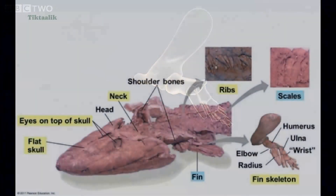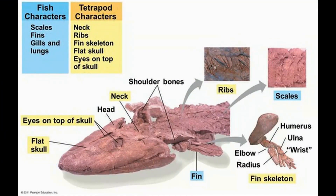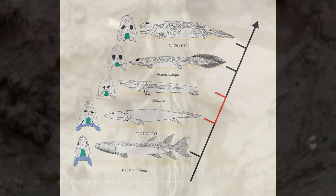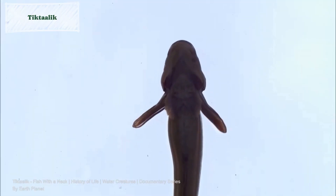Overall, the discovery of Tiktaalik provides crucial evidence of the transition from aquatic fish-like organisms to tetrapods that eventually colonized the land. The combination of fish-like and tetrapod-like characteristics in Tiktaalik helps bridge the gap between these two groups, offering insights into the evolution of limbs, mobile necks, and the adaptation to terrestrial environments. Tiktaalik's limb-like fins with bone structures resembling tetrapod limbs demonstrate a functional intermediate stage in the evolution of limbs from fins.